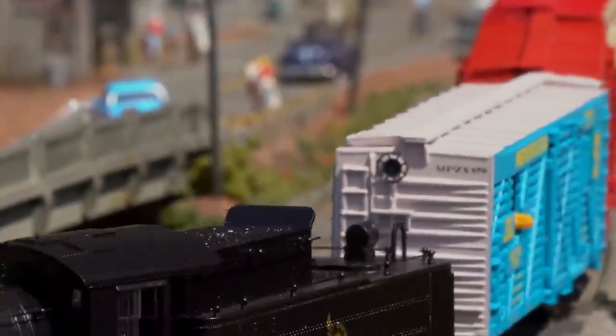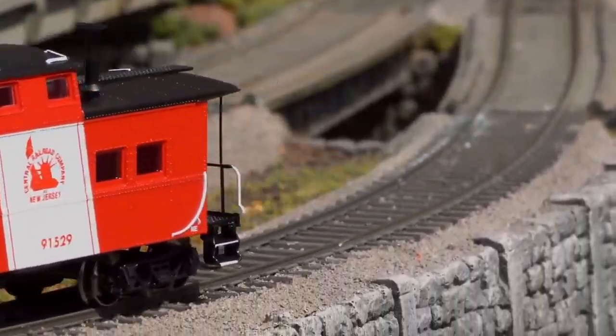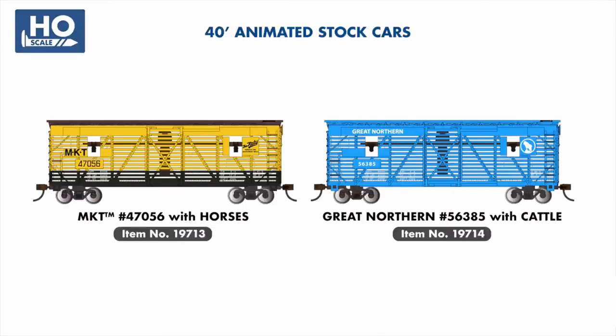In our stock car line, two new animated examples will add to the fun, featuring livestock heads peering in and out of windows as the car moves across your layout. These include an MKT car featuring horses and a Great Northern example with cattle.